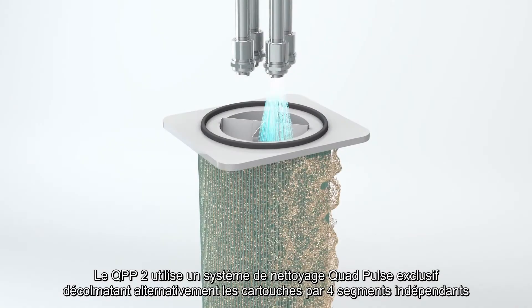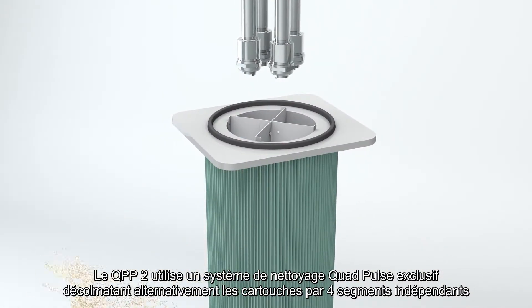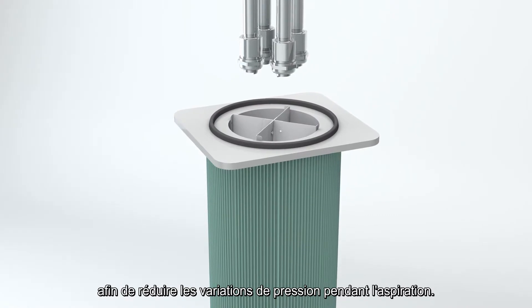The QPP-2 uses a unique Quad Pulse system, cleaning the filter element in separate quadrants, reducing variations in operating pressure.